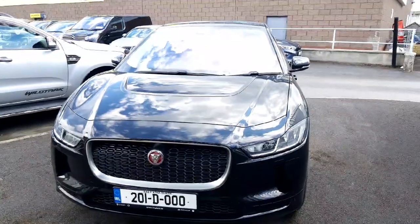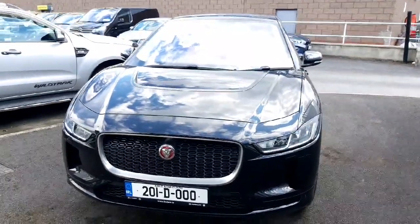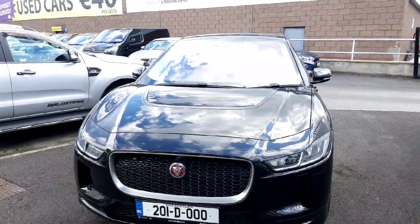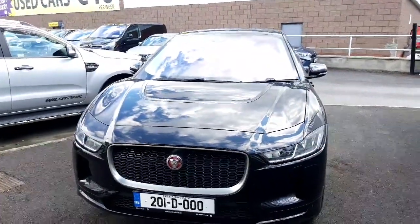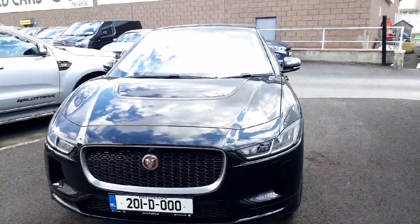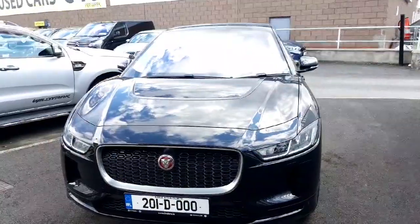And folks, that is our Jaguar I-Pace. This car will come fully serviced, fully balanced, and with 12 months warranty. For any other questions or queries you may have, please contact our sales team on 01864 8212. Thank you for watching.